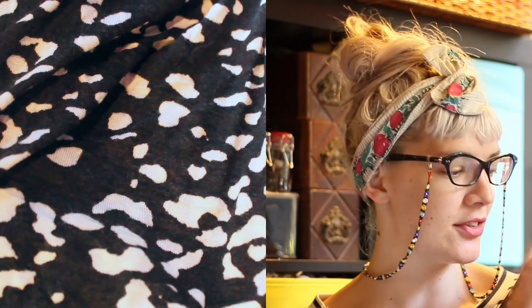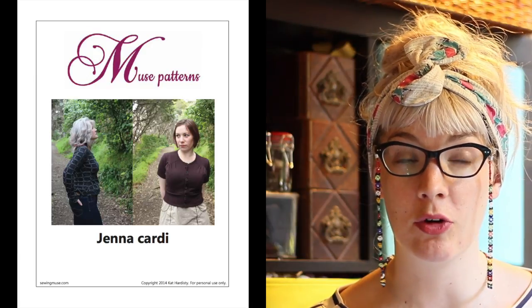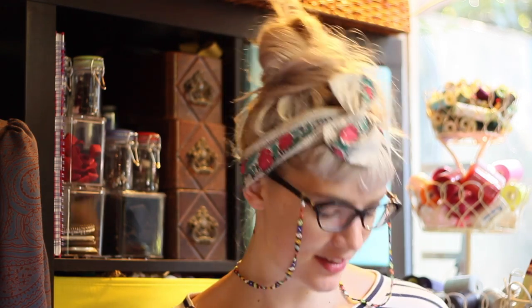Last but not least, from the Sewing Weekender fabric swap I got this lovely soft soft soft jersey knit, and I really want to make myself a cardigan. Cardigans are something I wear a lot and although I knit them, I haven't actually just sewn one. I think the Muse Patterns Jenna Cardigan is the one I'm going to look at — it's got a nice gathered shoulder detail. I'm really excited about all my makes — they're all going to make a really lovely cozy cardigan and I'm ready for autumn.